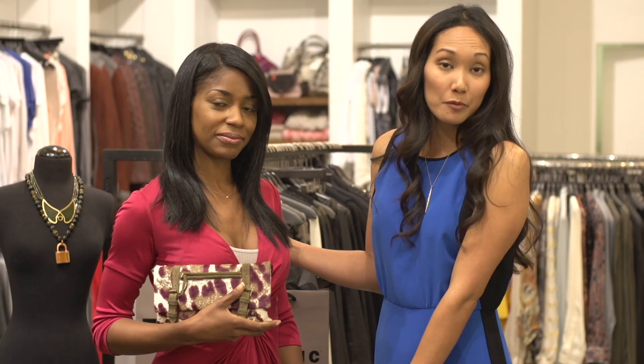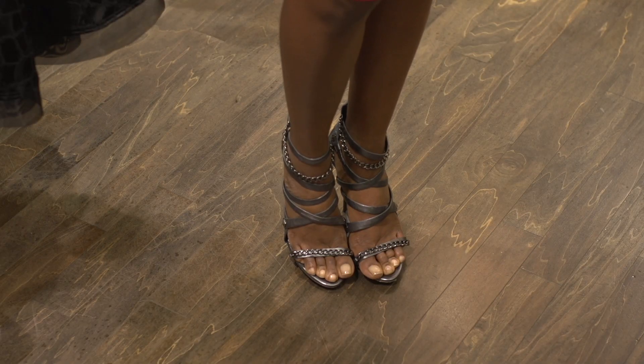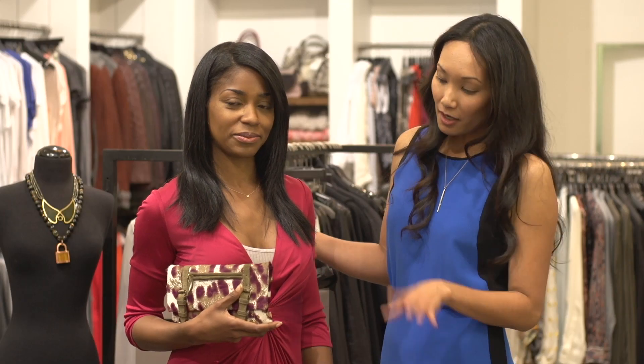For her shoes we've swapped out the gray wedges from daytime to a really sexy statement heel. Altogether this would be a great look for going out for dinner or going to the theater. Again, it's all about using a few key pieces and styling them in different ways — that's how you get the best outfits for traveling.